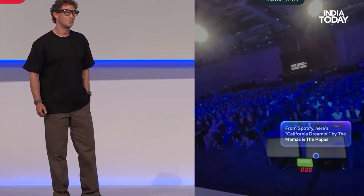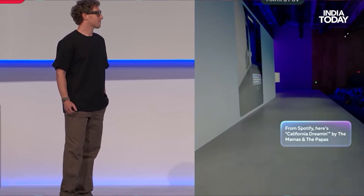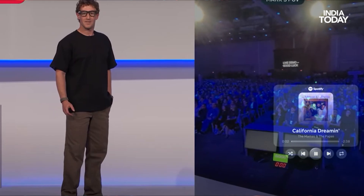Music lovers can see their playlists in real time, swipe to skip tracks, and even pinch and twist their fingers to adjust volume — like vintage dials. Meta claims the new spectacles can run for six hours before needing a charge, with the case adding another 30 hours. The neural wristband lasts about 18 hours on its own.